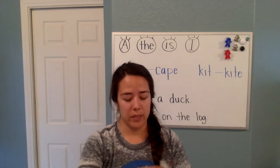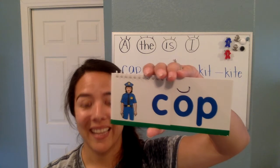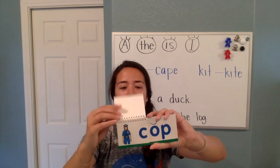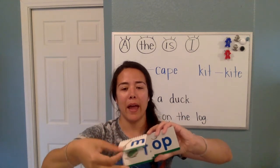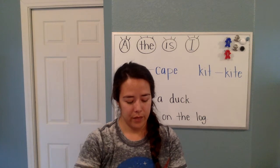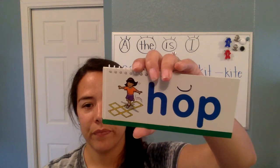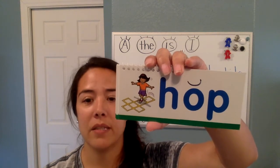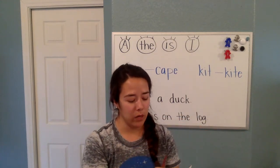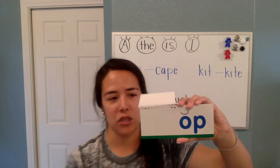Luca, let's see if you can help me with this next one. What does it say, Luca? C, op says cop. Good, Luca. Cop, mop, and top. The next one — I want Nova to help me. H, op says hop. Good, Nova. Hop. Those are all rhyming words. And the last one we know just says op — that's just a sound.